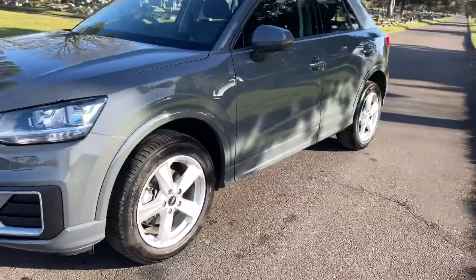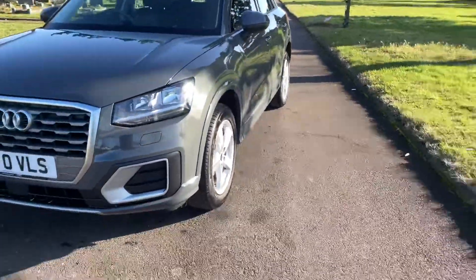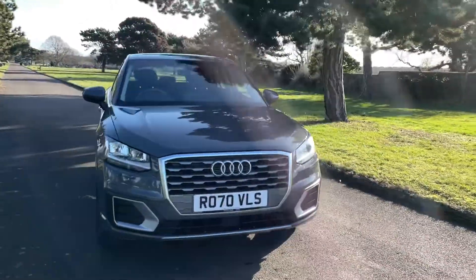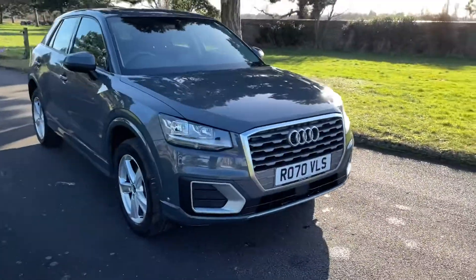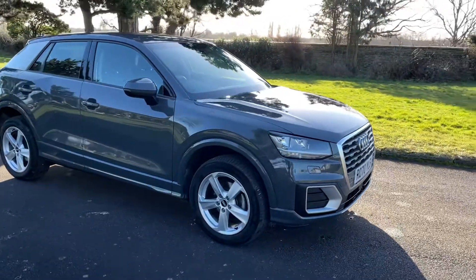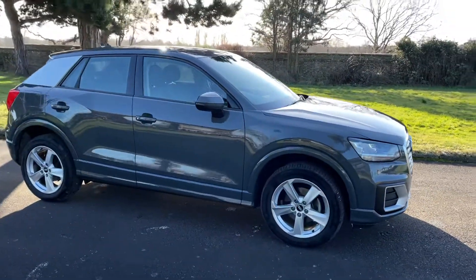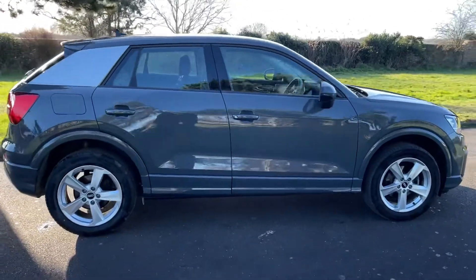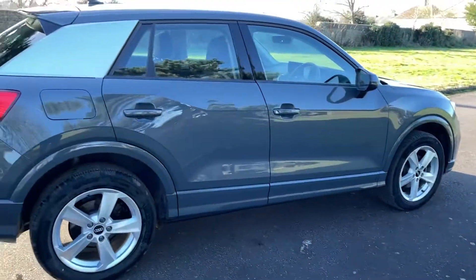Absolute lovely lovely colour, seriously sought after, a proper good looking car. Decent family sized vehicle this one is, it's the colour that sells it.